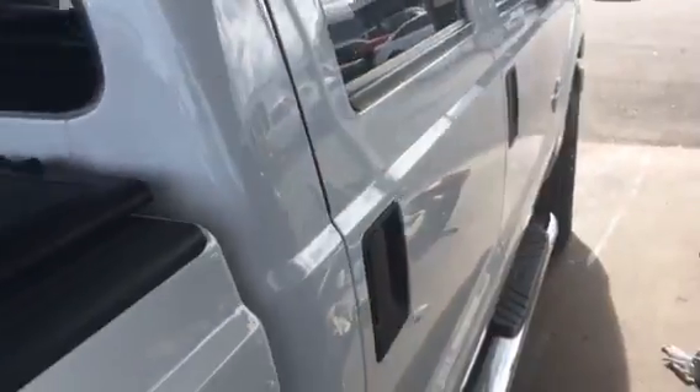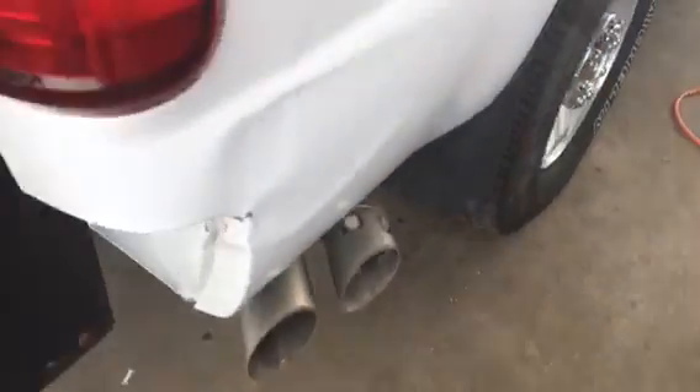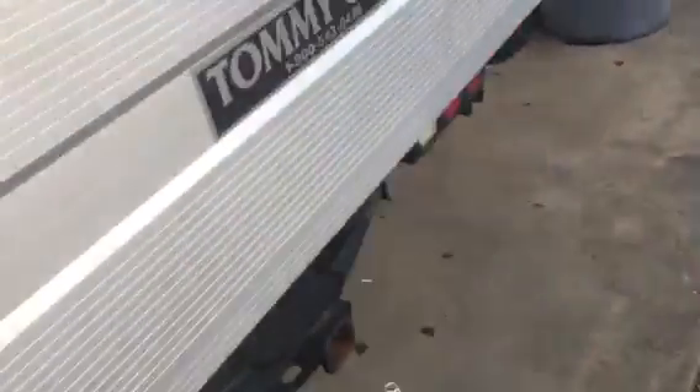It's in the middle of clean up. It does have this tommy lift on it, a full tonneau cover — it just folds up and over and puts away. There's a trail hitch on it, and then the tonneau cover covers up like that.